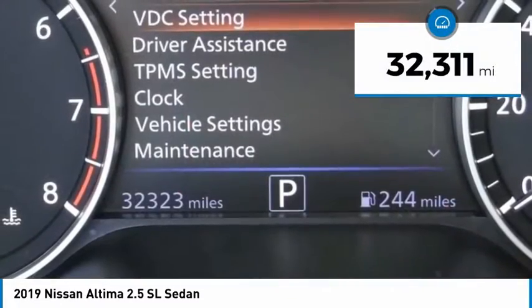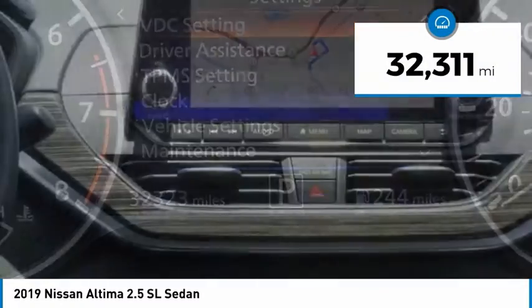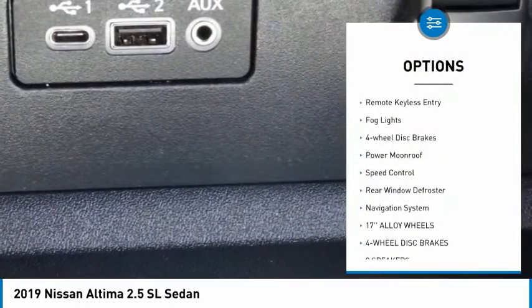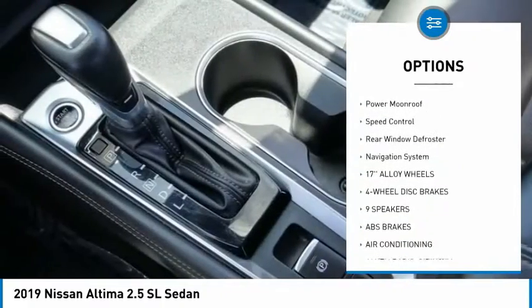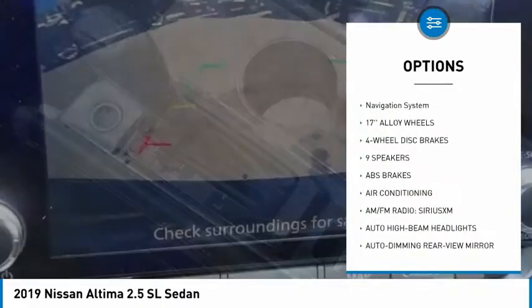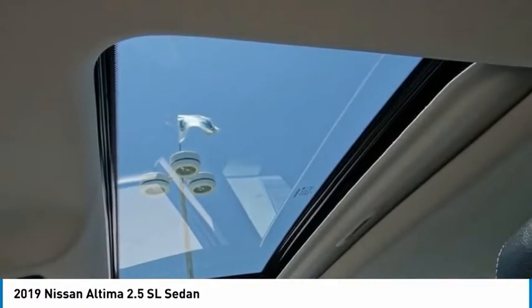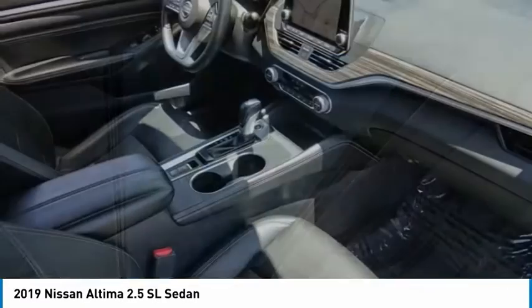This vehicle has less than 35,000 miles. Here are some of this vehicle's great options: electronic stability control, brake assist, traction control, remote keyless entry, fog lights, four-wheel disc brakes, power moonroof, speed control, rear window defroster, and navigation system.